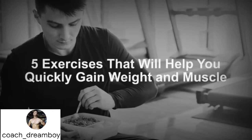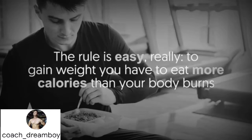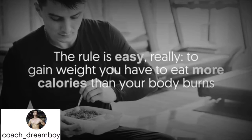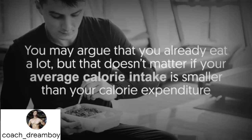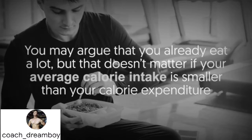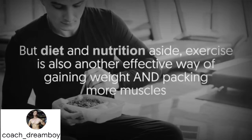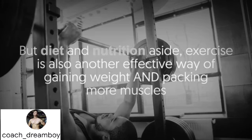Five exercises that will help you quickly gain weight and muscle. The rule is simple: to gain weight, you have to eat more calories than your body burns. You may argue that you already eat a lot, but that doesn't matter if your average calorie intake is smaller than your calorie expenditure.